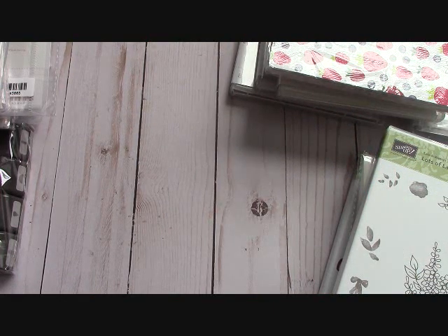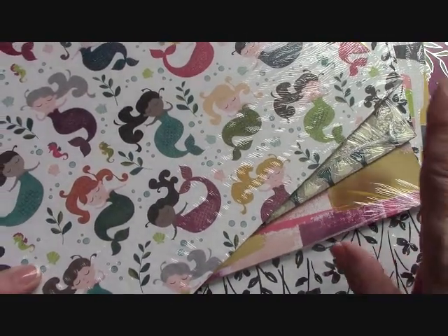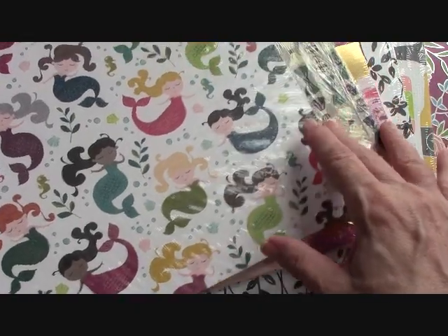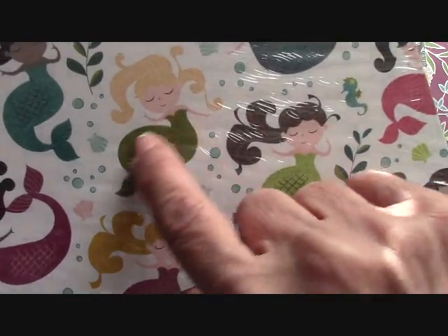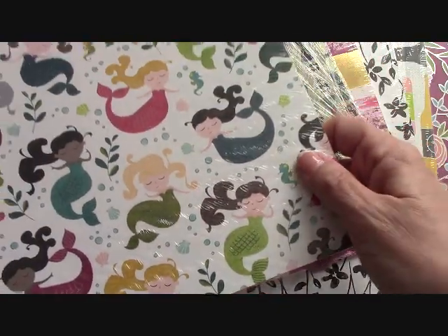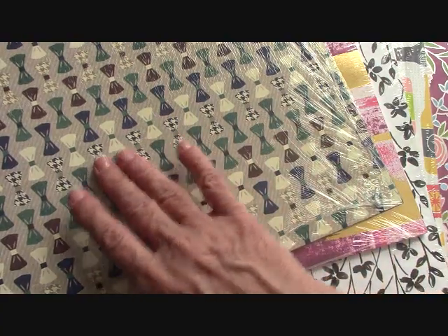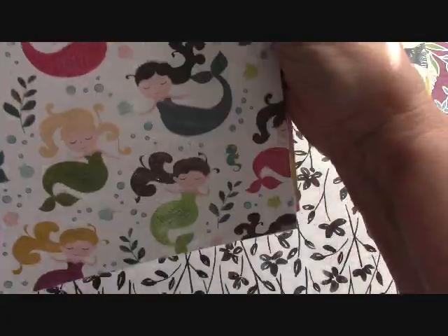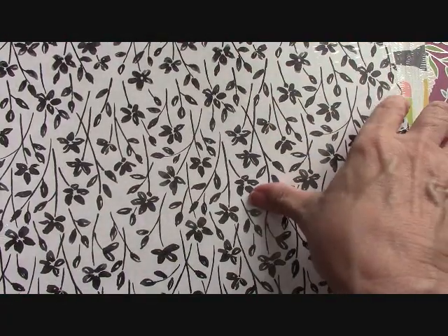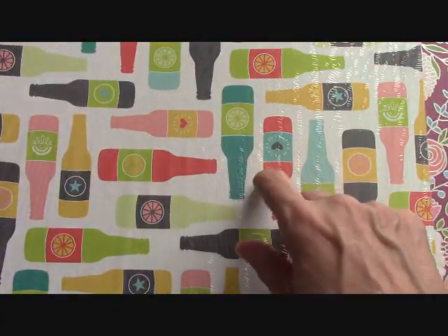Here's what's going to be in the paper share — another video on that will be coming. But look at these cute mermaids — these are glittery down here! There's also a specialty paper with bow ties, and just beautiful designs. Look at that gold in there!